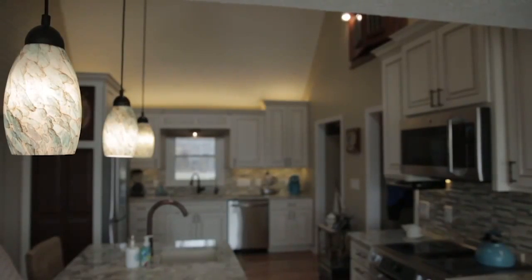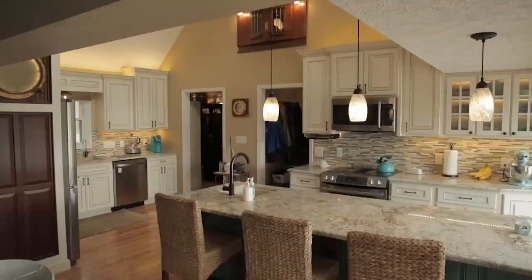LEDs can also be stylish, not just functional. Over a kitchen, pendant lights with LED lamps are recommended because halogen lamps burn too hot and you go through them too fast.